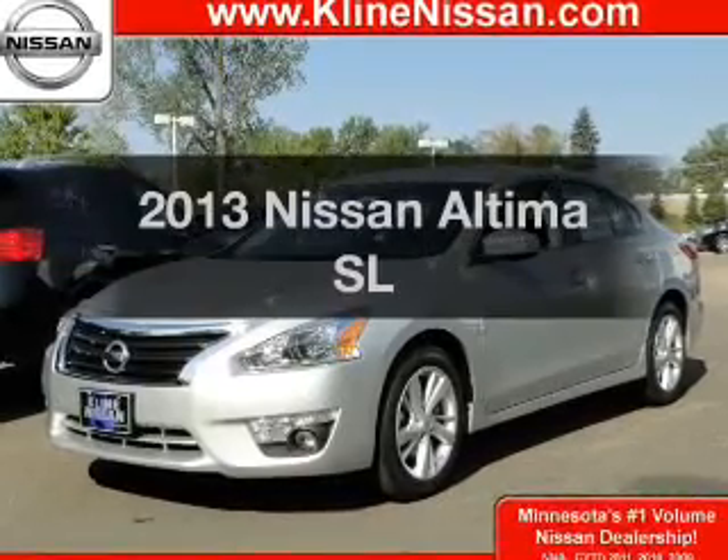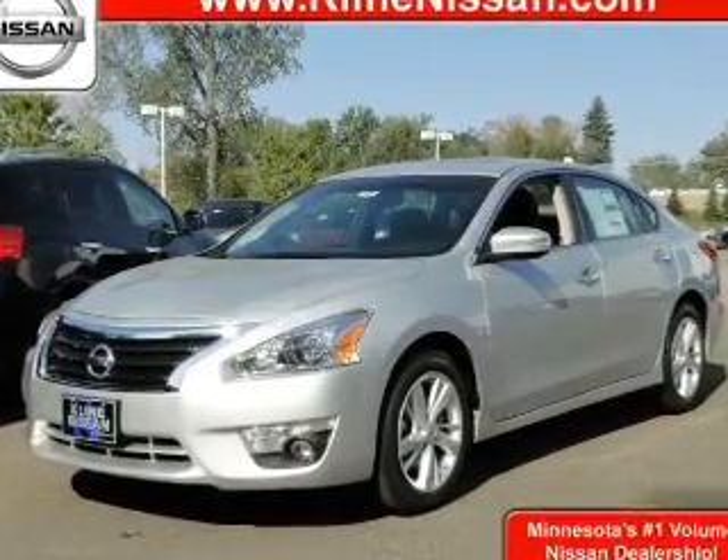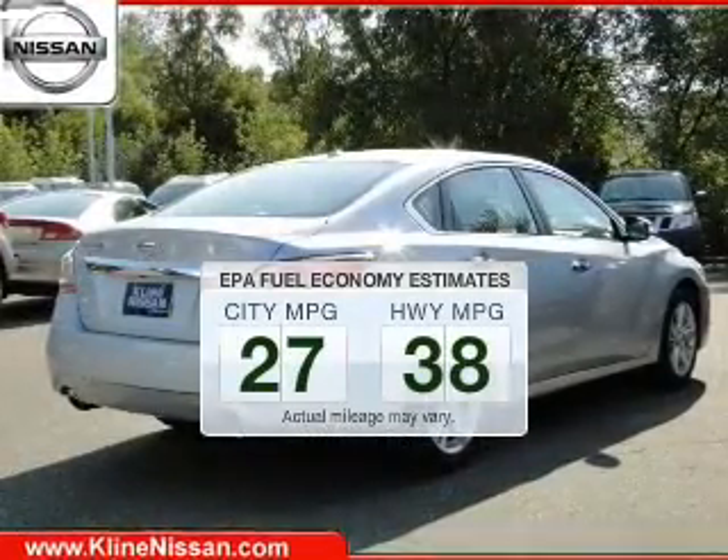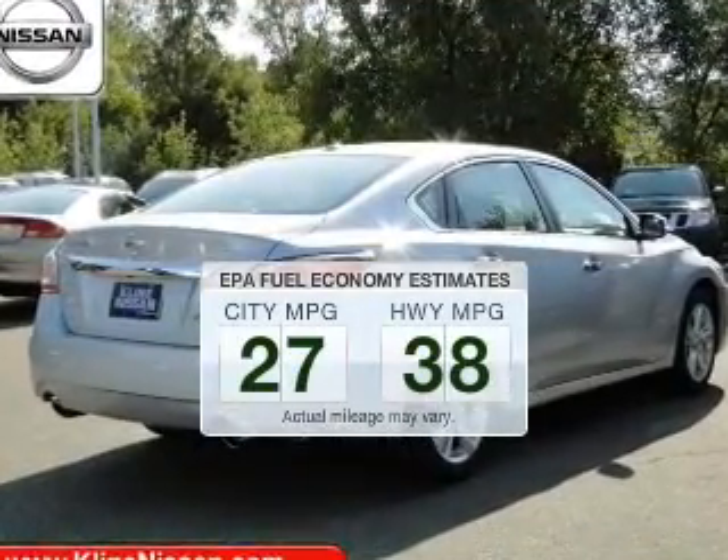Check out this 2013 Nissan Altima. This is the set of wheels you've been looking for. In the city or on the highway, you'll spend less time at the pump with this fuel-efficient vehicle.